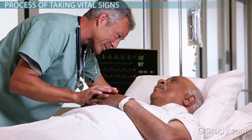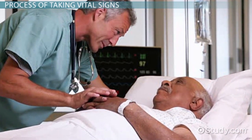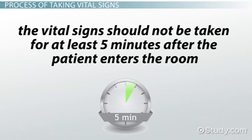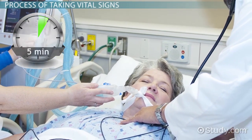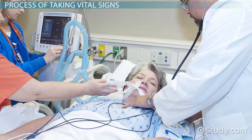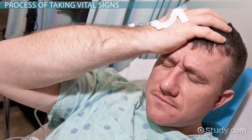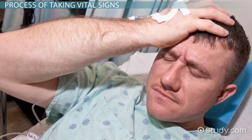When taking vital signs in a non-emergency situation, the room should be quiet and the patient should be as comfortable as possible. If possible, the vital signs should not be taken for at least five minutes after the patient enters the room. This is to avoid getting a reading that is altered due to activity. Of course, if the patient is very ill, this may not be feasible. The patient should be seated when taking his or her vital signs. Take a moment to look over the patient. If the patient is anxious or in pain, this may cause alterations of the vital signs.